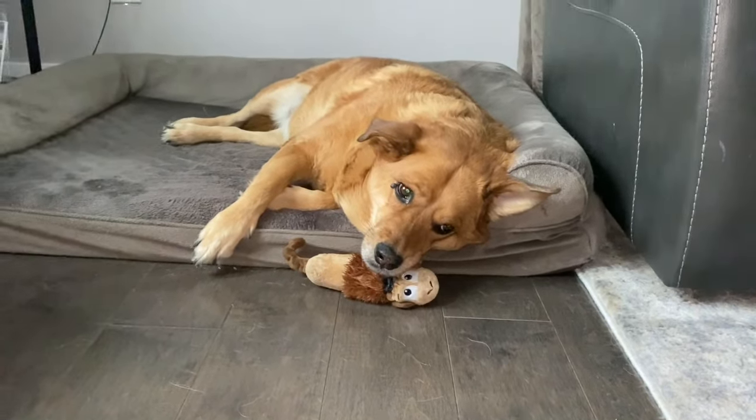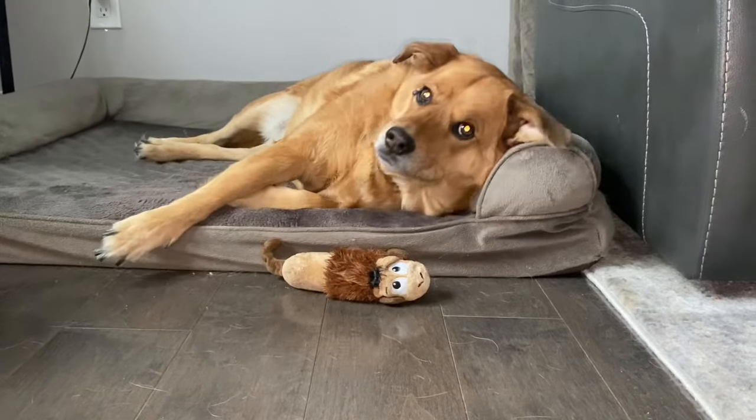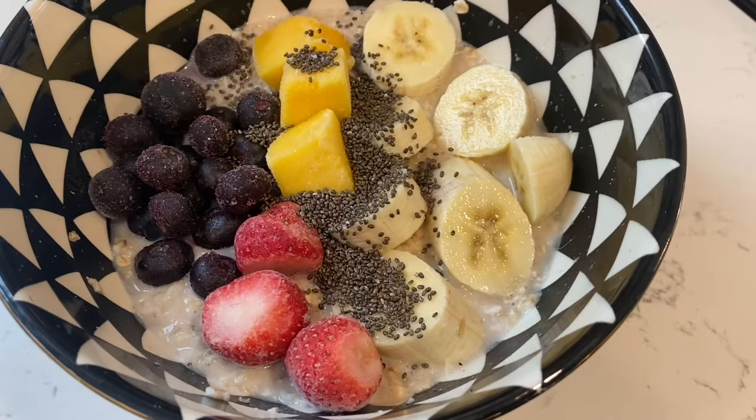Good morning, Miss Paisley. Say good morning, everybody. Good morning.